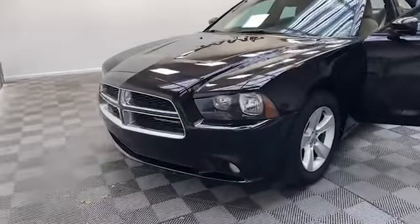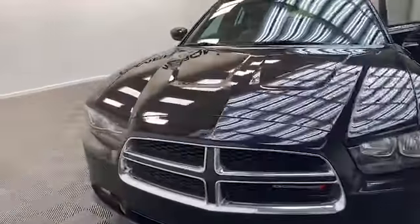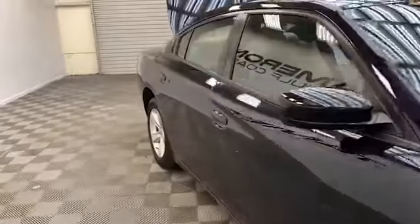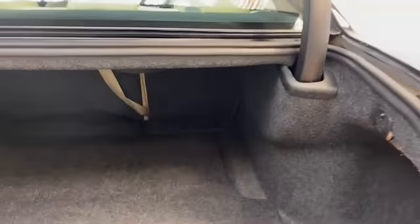Brand new to our inventory here at Tamron Gulf Coast, we have this 2013 Dodge Charger SXT sedan. On the exterior we have power and heated door mirrors, speed sensitive windshield wipers, and fully automatic headlights.